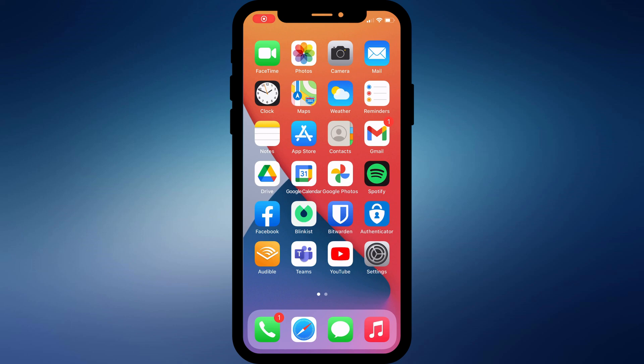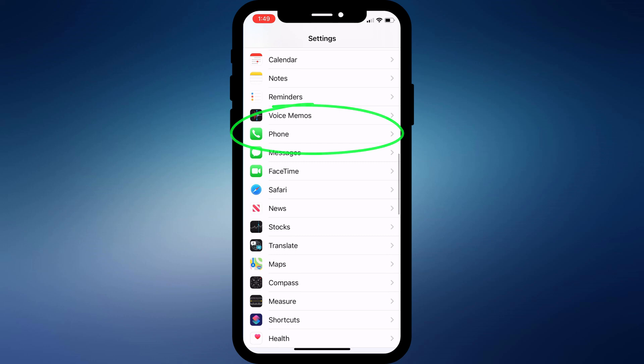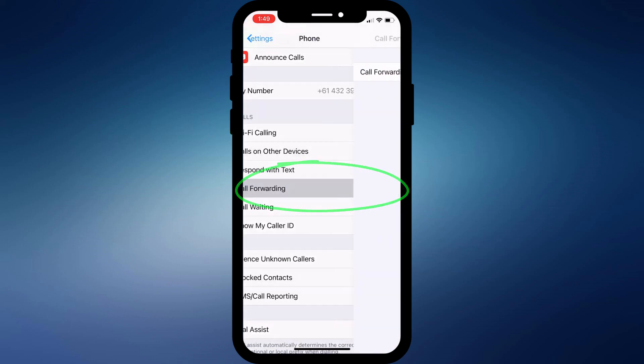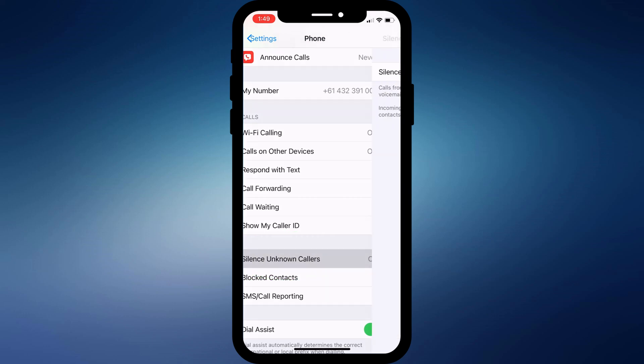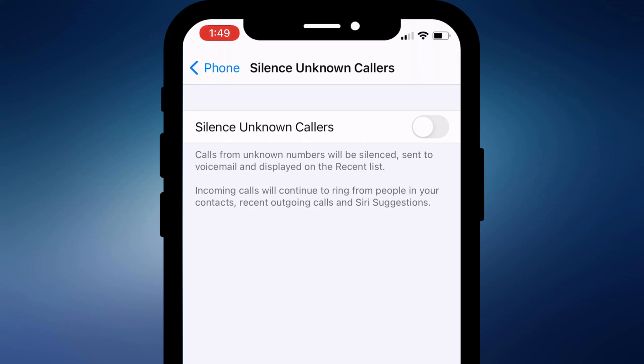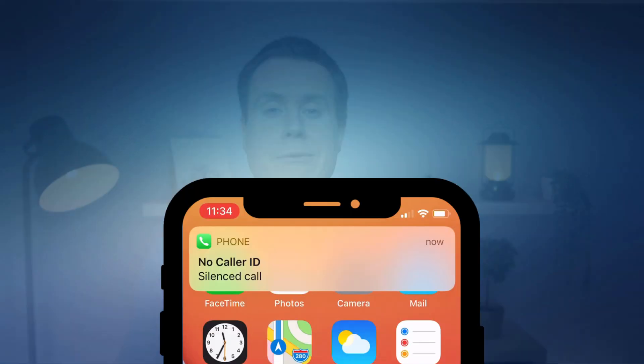The first is to make sure you don't have call forwarding enabled, and that Silence Unknown Callers is also disabled. You can find both of these options by opening Settings and scrolling down to Phone. Call forwarding is there in the middle of the list, and near the bottom of the page is the option to silence unknown callers. When this setting is enabled, any call from an unknown number will be diverted straight to voicemail — I imagine it was introduced to discourage telemarketers and scammers. However, if you think you might receive legitimate unknown number calls, then it's probably worth keeping this option disabled.